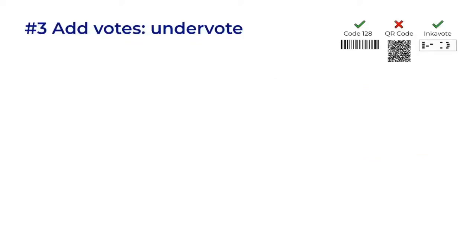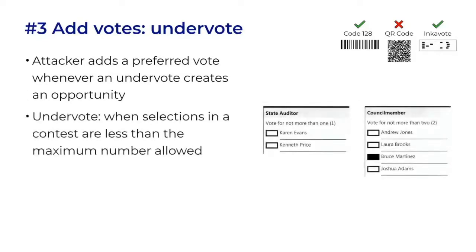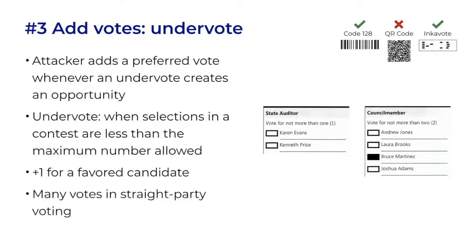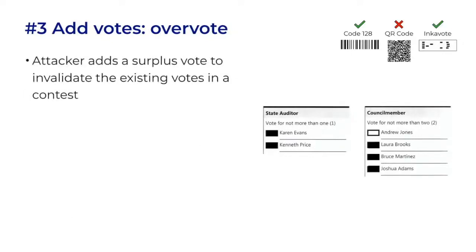Next we'll look at two similar attacks together. First, if there's an undervote in a contest — where the voter has not voted, or has not voted as many votes as they're allowed — the attacker can add their preferred vote to that contest. You'll see that the voter could have voted for one more candidate in each of these contests. As barcodes, those could be opportunities to steal an undervote. It would net one vote for a favored candidate, or many votes for a straight-party contest.